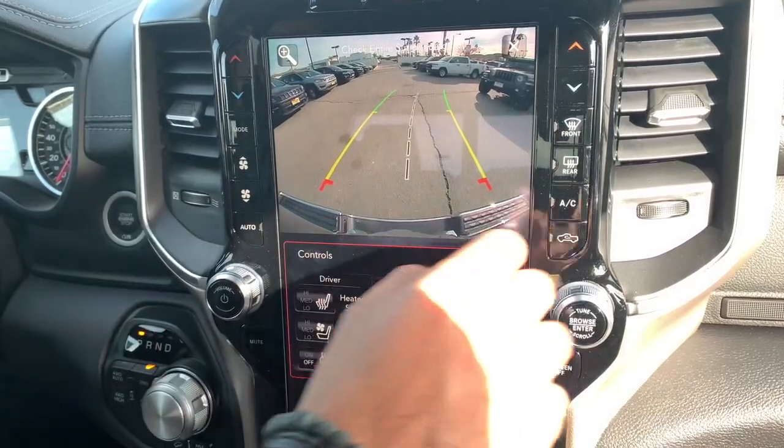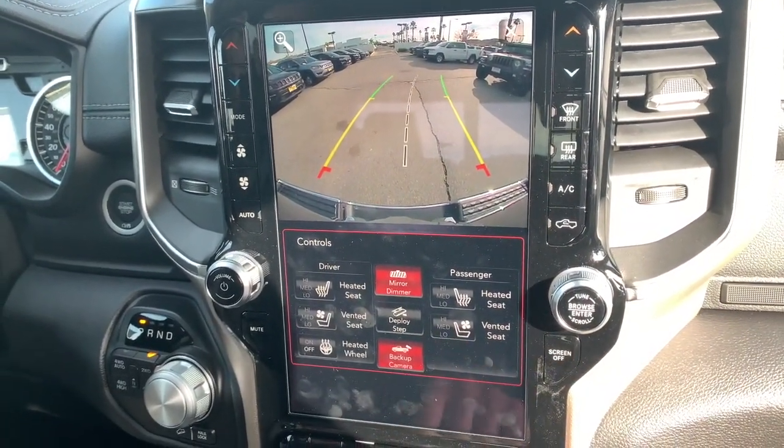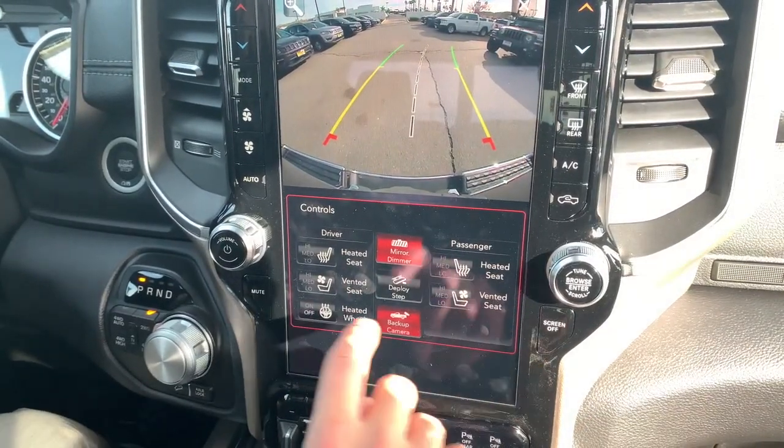If you want to control your AC, you can either do it with these buttons right here — left side and right side, because they're dual zone — or go to the screen and do it there as well. Up front you also have heated seats, ventilated seats, and heated steering wheel controls.